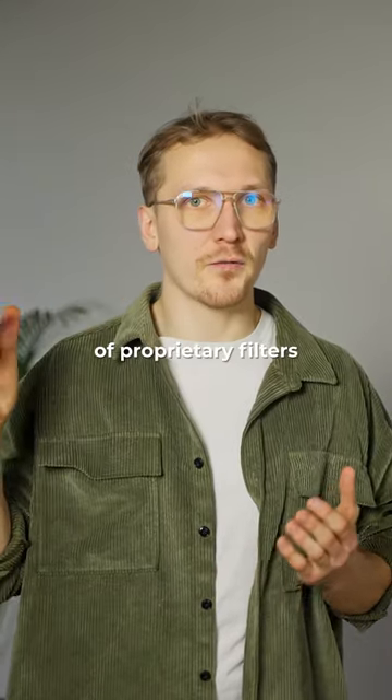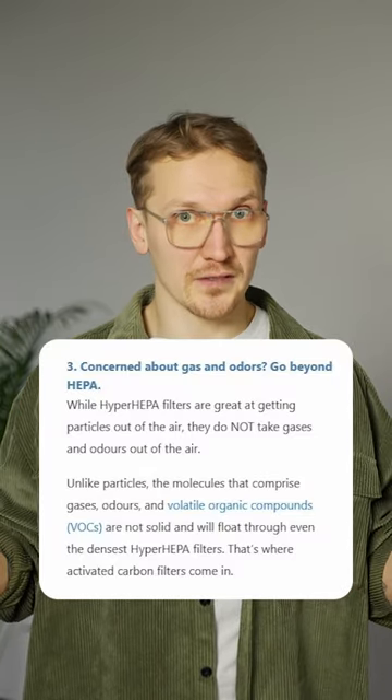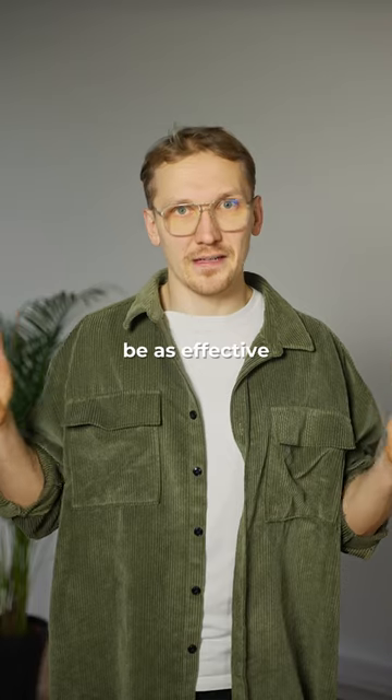And finally, be careful of proprietary filters that are not the industry standard HEPA filter, because they might not be as effective in trapping particles.